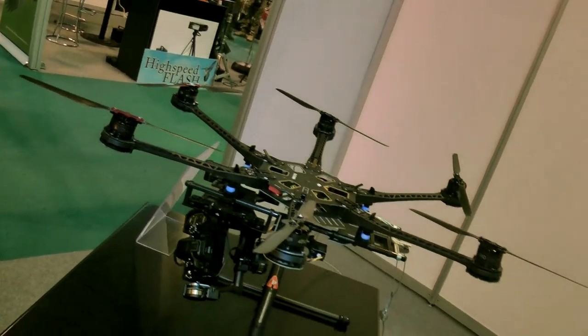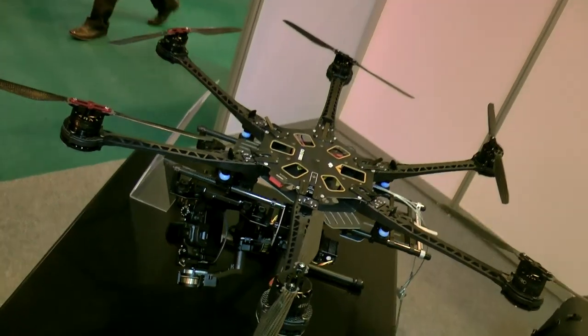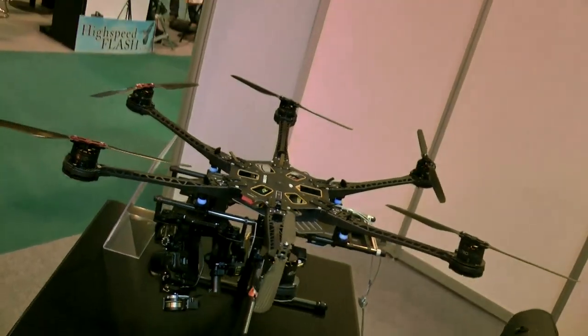We're back at the Photography Show 2014 at Birmingham NEC with Andrew from Droneflight. You've got the most eye-catching stand I've seen — look at this thing, it's every little boy's dream helicopter. At the end of the day, this is a real guy's gadget. Marry it with a camera and we just love them.